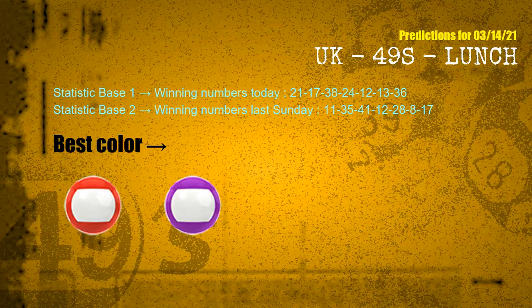According to the statistics above, with winning numbers today 21, 17, 38, 24, 12, 13, 36, and winning numbers last Sunday 11, 35, 41, 12, 28, 08, 17, the frequent following colors are red and purple.